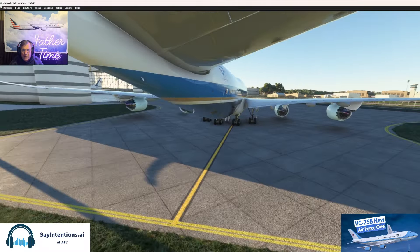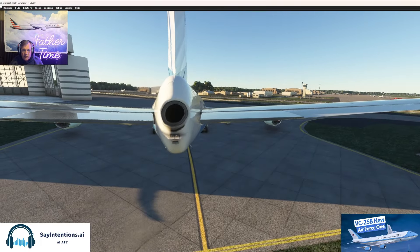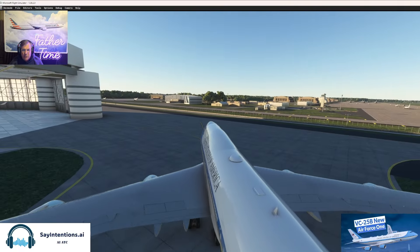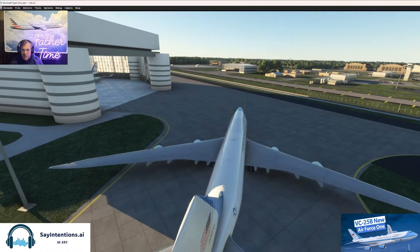I actually had a class date for the 747SP, which is a shorty. American had two of them that we flew from New York to London. We flew them to Tokyo out of Dallas for a while too. But never got to fly those. I'm used to having a cabin, but there's no cabin on these. I've been flying these high-fidelity airplanes too long.